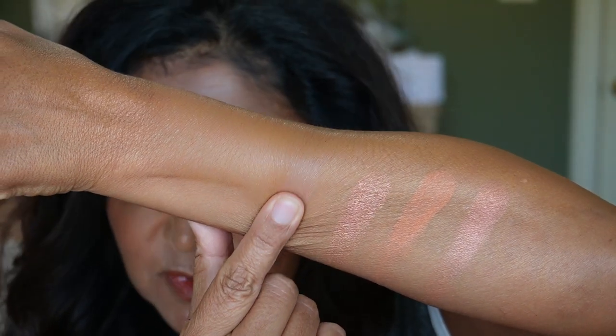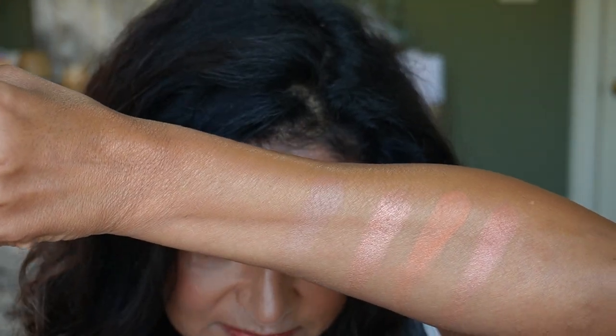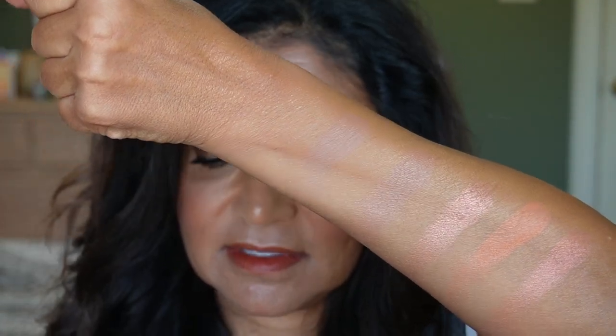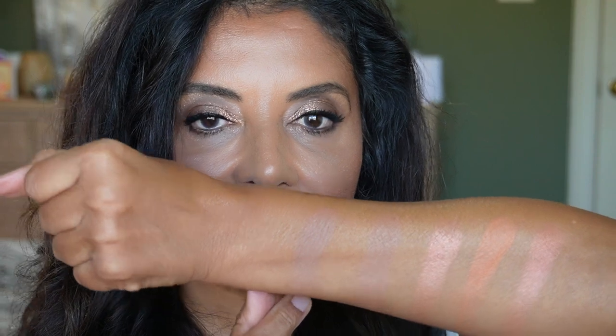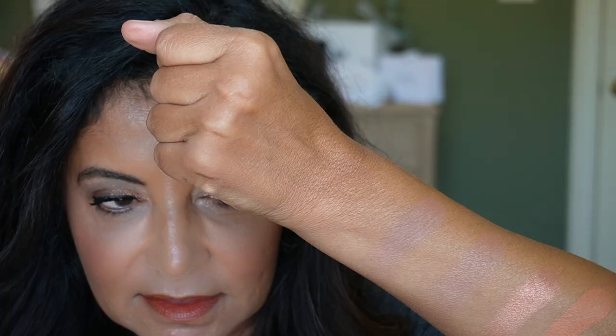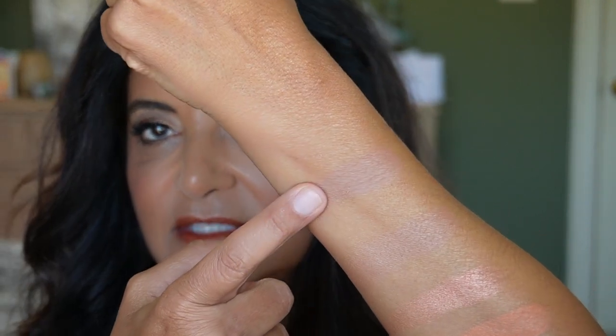Now let's go into Solar Bronze. I don't have many bronzers from Hourglass because they are a little light. Going back into the tiger palette, there's Transcendent Light — it's a finishing powder, but I use it as a bronzer on my skin tone. This one showed up in the tiger palette from last year, also came in the trio volume three, and it's also a permanent shade. The two are similar in tone, but the transcendent light finishing powder is a little bit deeper, whereas the new one looks a little bit rosier.